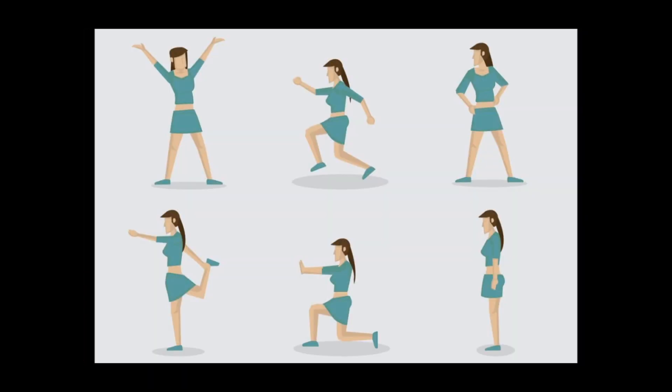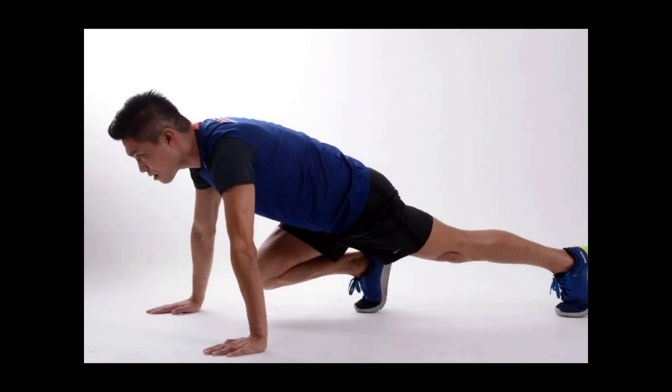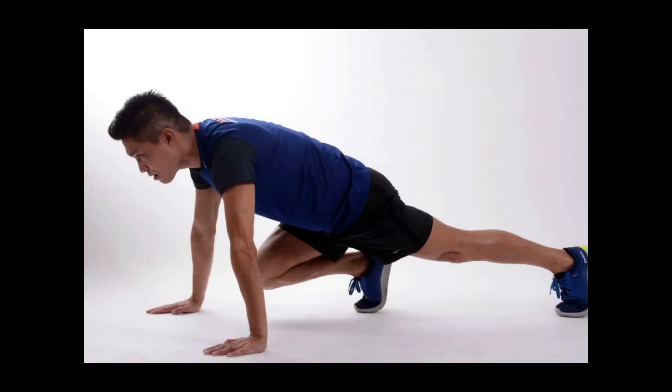For a stomach-slimming tip while working out on the elliptical or treadmill, keep your back straight, head forward, and abs contracted. Perfect posture will target your tummy as you burn calories. When you're in the car, tighten and release your abs repeatedly at red lights — it's the equivalent of kegels, a small move that yields results almost without your noticing.